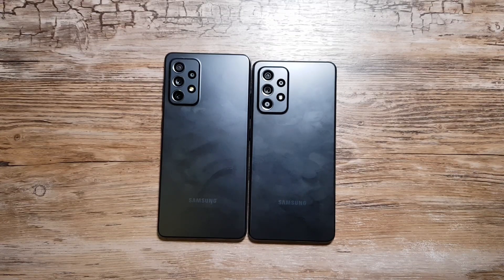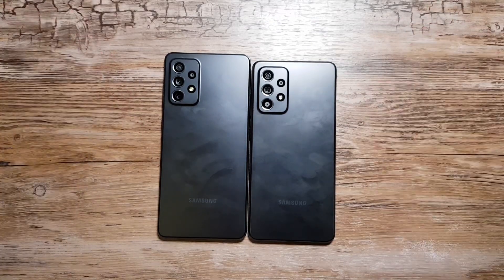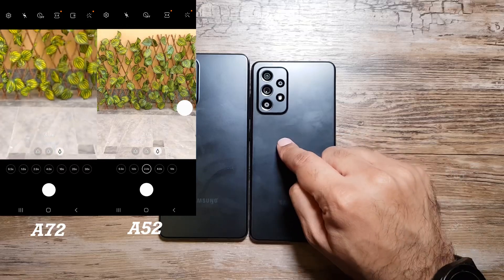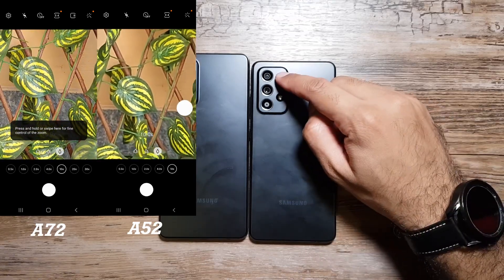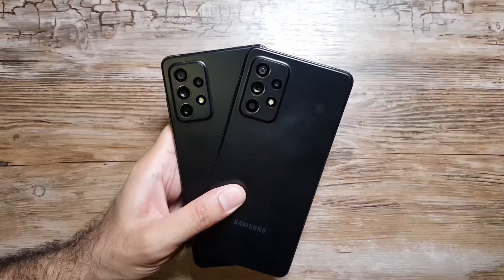If telephoto is crucial to you, then go buy the A72 — that's your only choice. But ask yourself: how often do you actually use the telephoto lens? I have an S21 Ultra with 100x zoom and I've hardly ever used the telephoto on it. If you rarely zoom in while taking photos, you can let it go and choose the A52. If you need to zoom in, you can do so after taking the photo — the 64-megapixel main sensor retains a lot of image quality when cropping in.